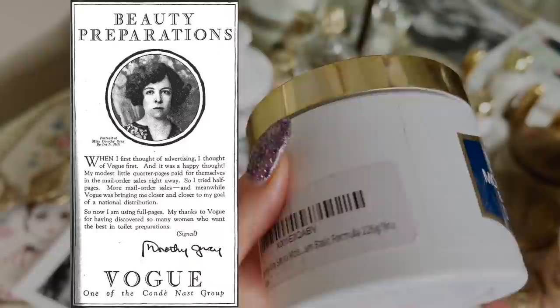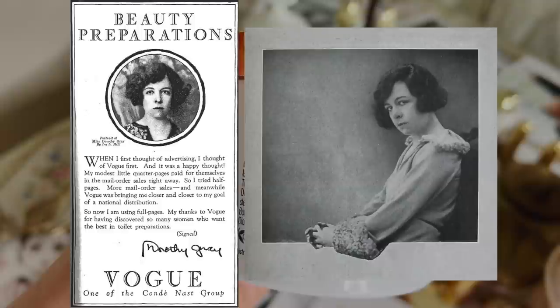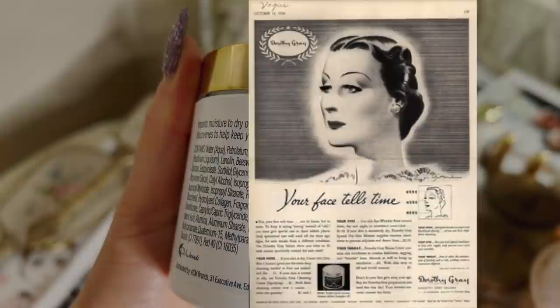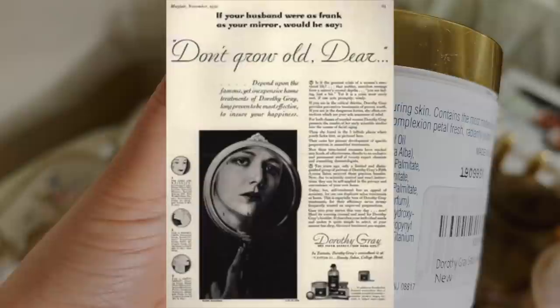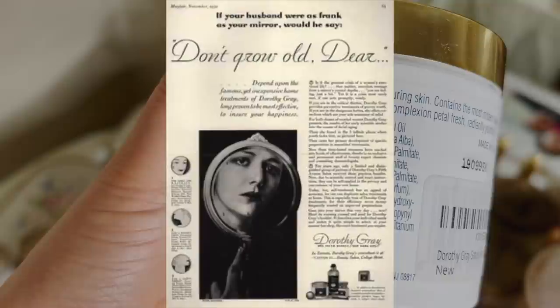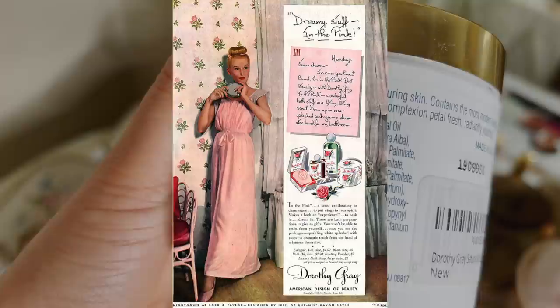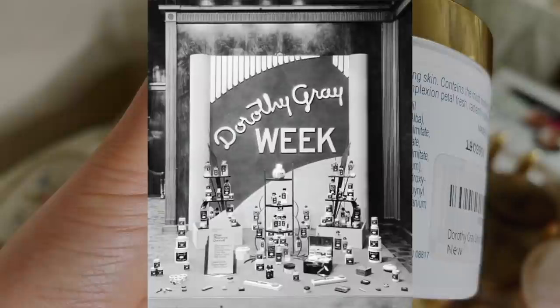Dorothy Gray is actually a real person. Her business grew quickly in the roaring 20s, and when she sold out to Len and Fink in 1927 she had salons in New York, Atlantic City, Washington, and San Francisco, as well as operating a laboratory at 142 59th Street where her toilet preparations were manufactured under the supervision of Michael J. Gregory. Dorothy slipped out of history after the sale, using the money to travel extensively throughout Africa and South America.